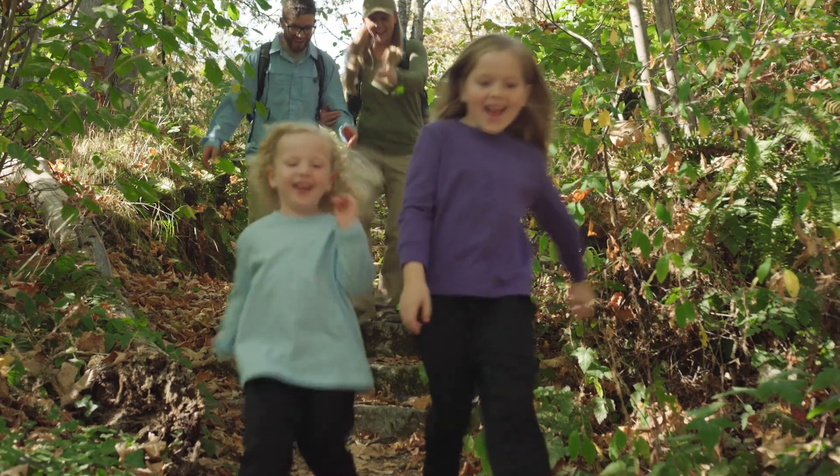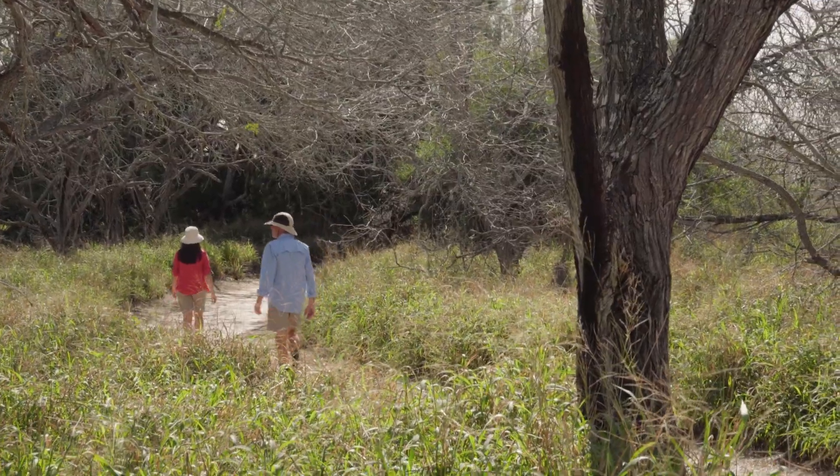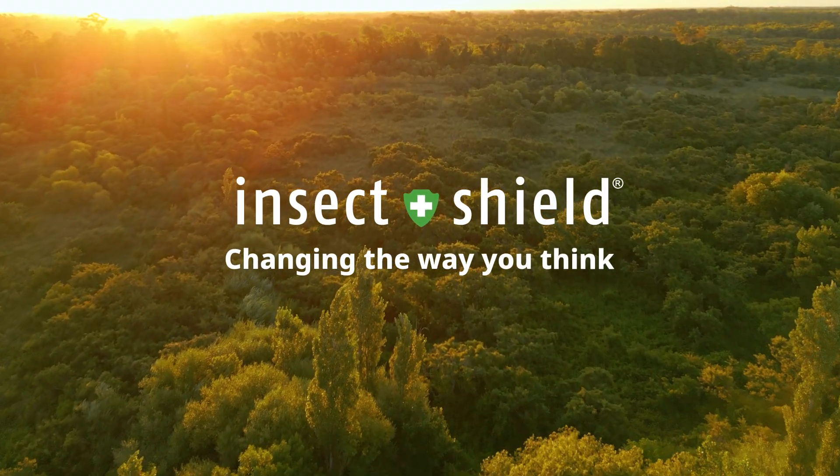So the next time you head outdoors, put on your Insect Shield clothing and accessories, and enjoy the outdoors with less worry and more adventure. Insect Shield — changing the way you think about insect protection.